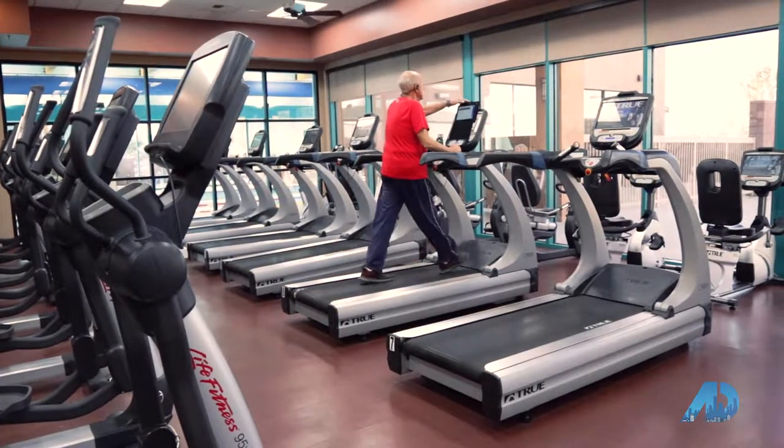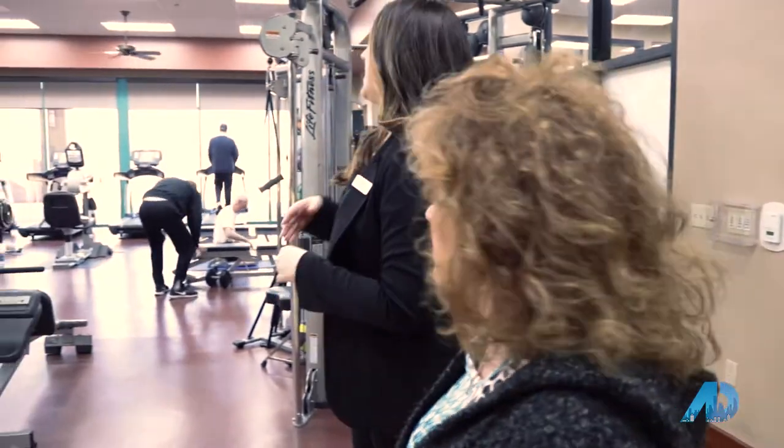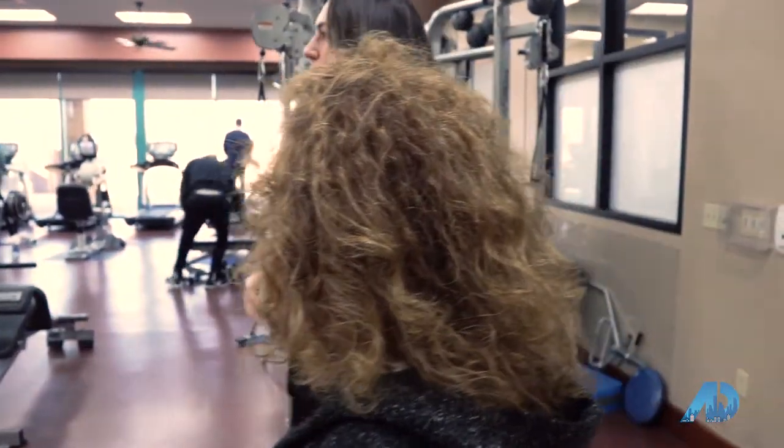This looks like a huge place! It is — we actually have pretty much everything that anyone could desire as far as the gym goes. We have a yoga studio over here, and a variety of gym equipment.